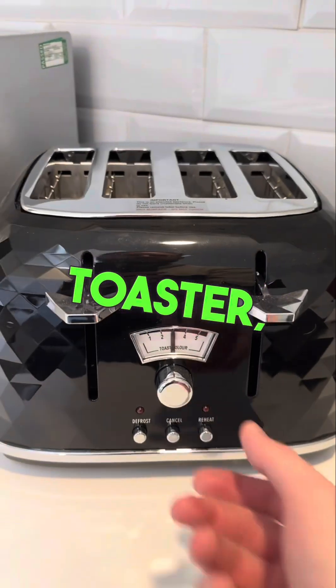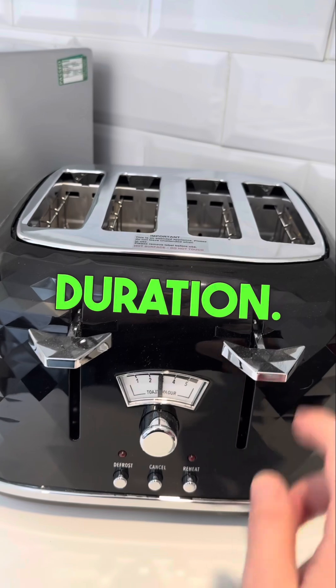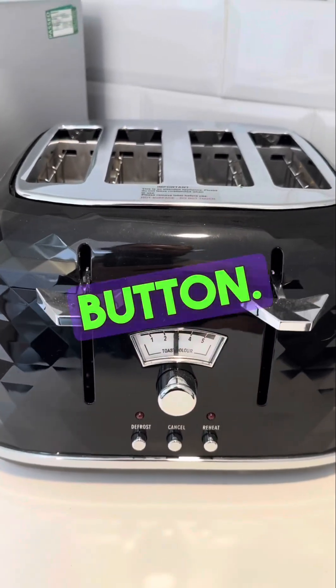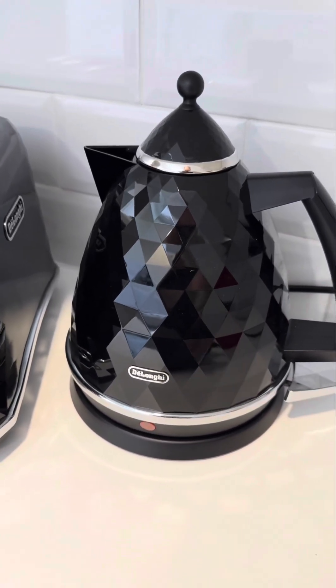For the toaster, you have the dial in the middle — just turn to adjust. Lower numbers mean shorter duration, higher numbers longer. Just pull the lever down. To cancel, just press this button. And the kettle — just the wee button on the side, which turns it on.